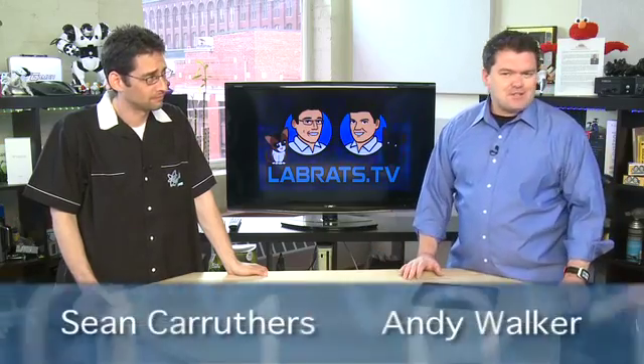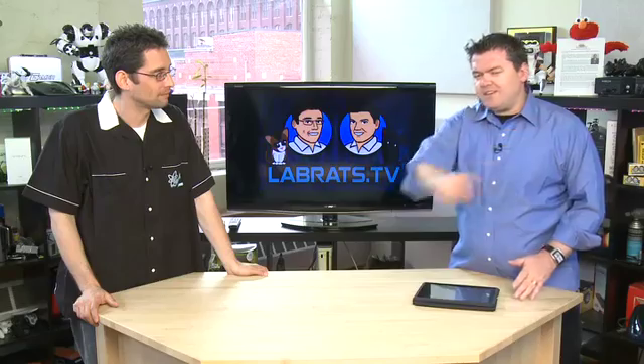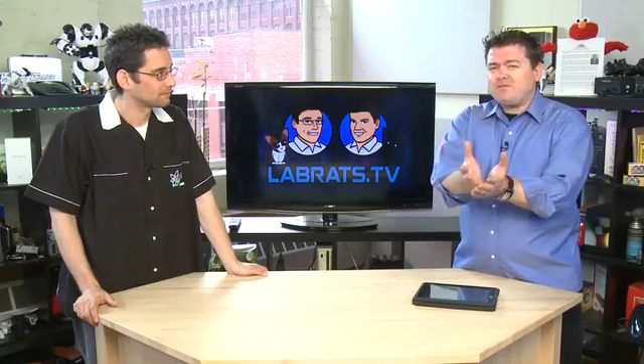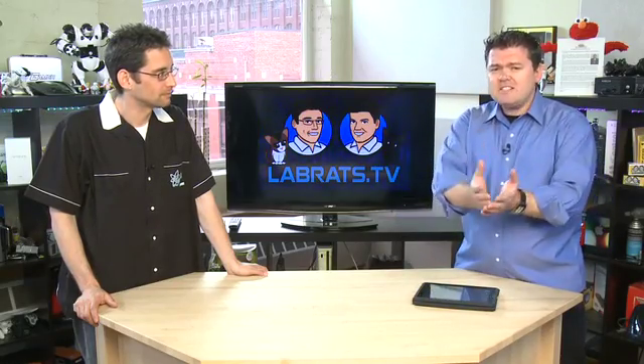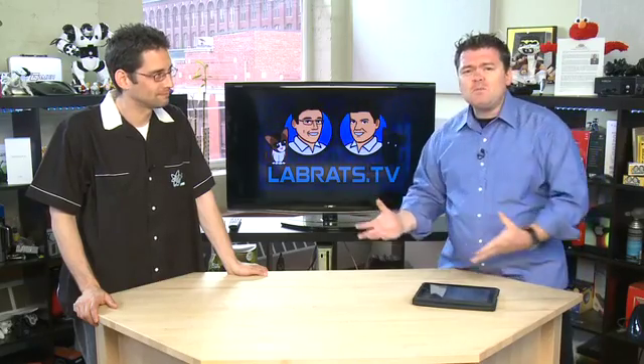Hello and welcome to another edition of Lab Rats. My name is Andy Walker. I'm Sean Carruthers. This is the show where we demystify technology and make it more understandable for you and your grandma and your cousins and your dog. We explain difficult terms and teach you stuff along the way. Your dog is going to love to find out about touchscreen technology today.